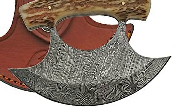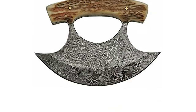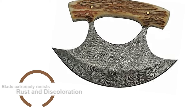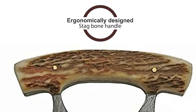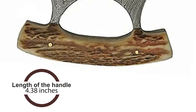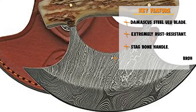This Damascus Ulu Knife is specially designed with a Damascus steel Ulu blade. The length of the blade is 5.5 inches. The blade extremely resists rust and discoloration. This knife is ergonomically designed with a stag bone handle. The length of the handle is 4.38 inches. The knife comes with a brown leather belt sheath that protects the blade.